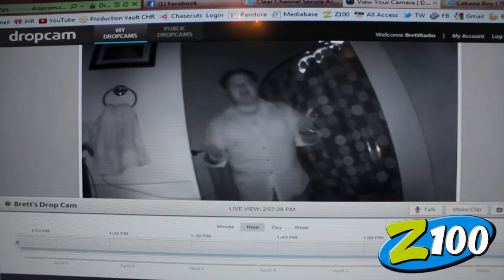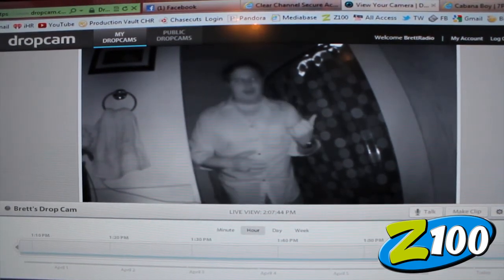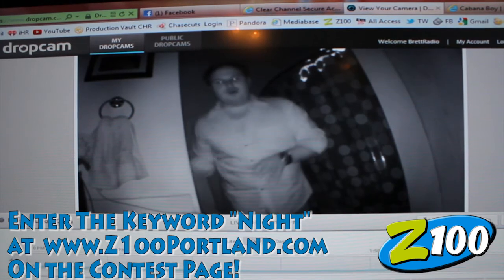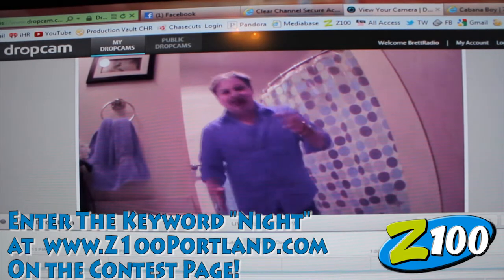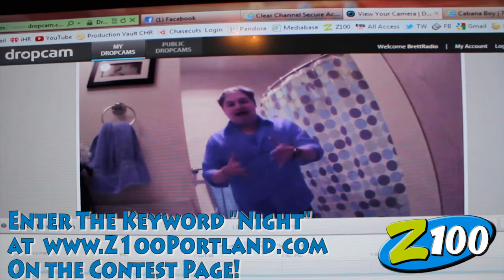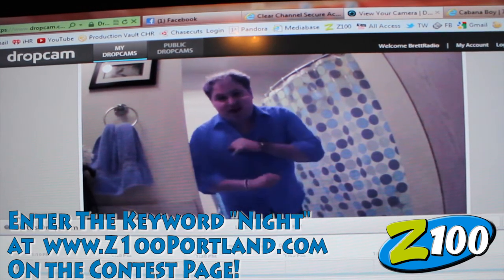I think what we should do now is give you a chance to win your very own Dropcam. Go over to the contest page right now and type in the keyword 'night,' N-I-G-H-T, for your chance to win your very own Dropcam. How cool is that? And don't forget, every Monday for the next three weeks we're going to be demonstrating and featuring the Dropcam and giving you a chance to win your very own. Check back here Monday at view104land.com for the next video. Thank you all.